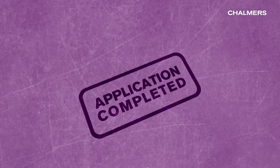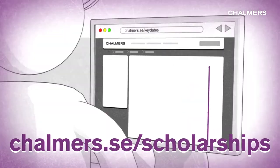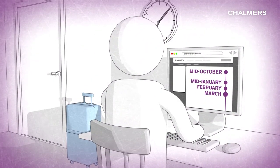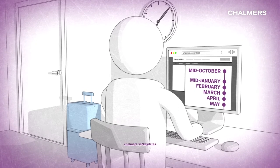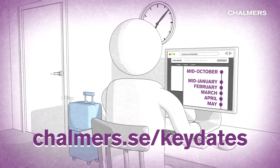You have now successfully completed your application. If you're a fee-paying student, you can also apply for scholarships. Keep in mind that all these steps have deadlines. Make sure you meet them in order to maximise your chances of getting a study place at Chalmers.